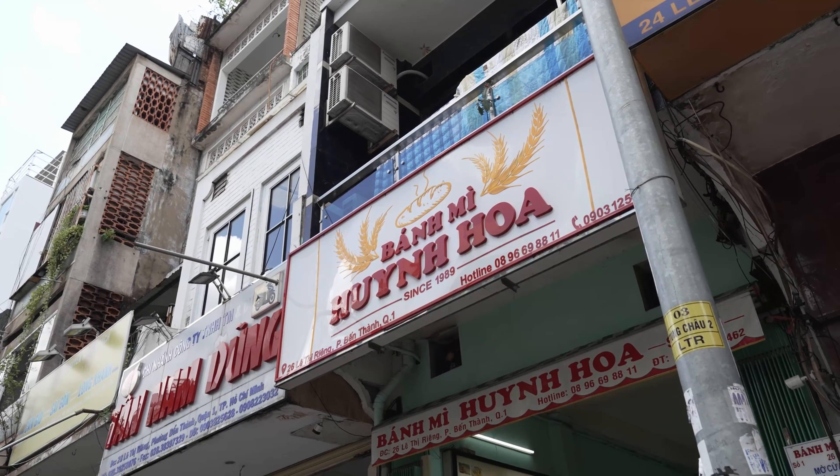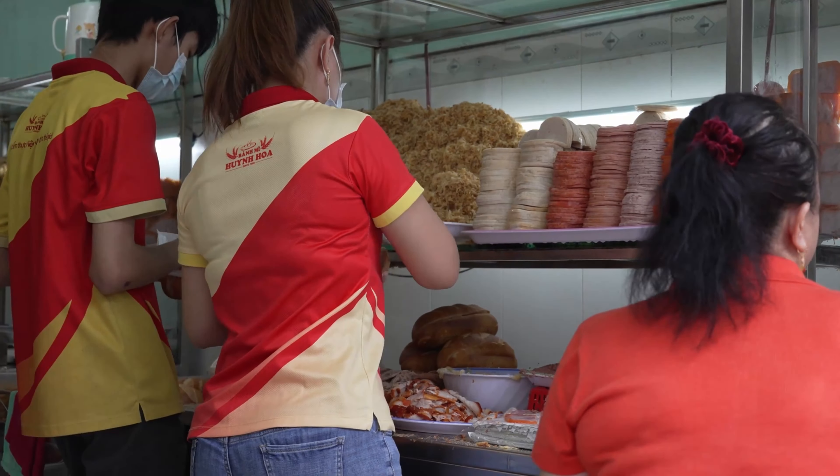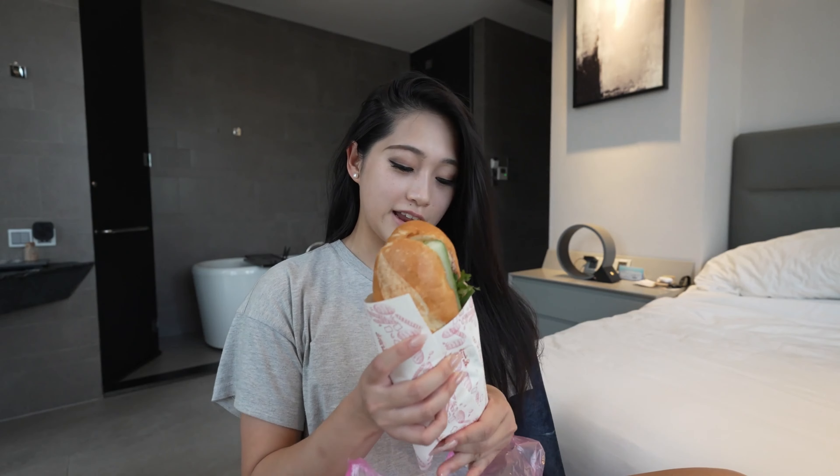The next place we hit up is called Huen Hua, which was actually a recommendation from one of my mates back home in Australia. I gave up — I couldn't stand the bloody heat, I was absolutely dying out there. I've actually taken a shower and washed most of the makeup off my face. So I'm in my nice air-conditioned hotel and I'm ready to eat. This banh mi — holy moly guys it's huge! Like for reference, this is my face. It's enormous. Inside it has meat, pate, and pork floss, and you add your own condiments.